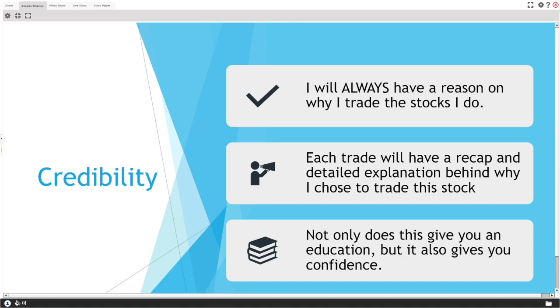You guys are here to grow your small accounts, and education is just as important as making profit. If I just say 'I'm buying this play' with no explanation — crickets — that doesn't help you at all. Each trade will have a detailed recap and explanation of why I chose that stock, so you can invest that education and go make more profit.